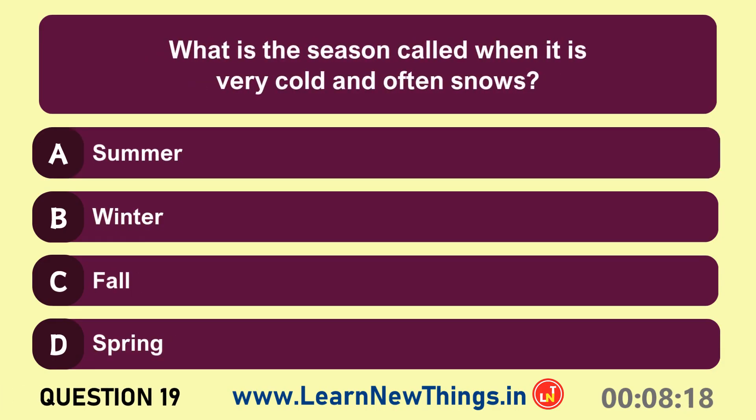What is the season called when it is very cold and often snows? Winter.